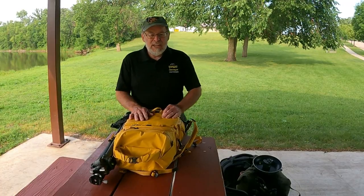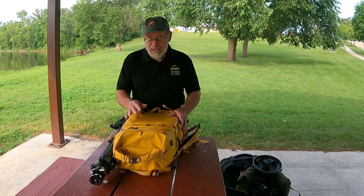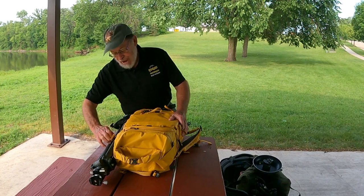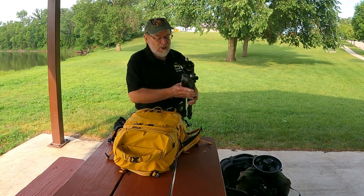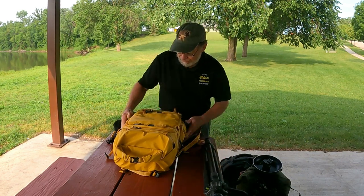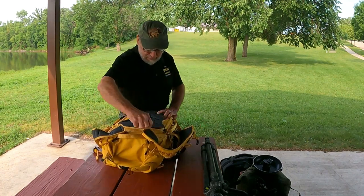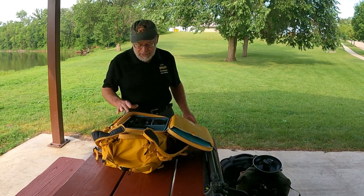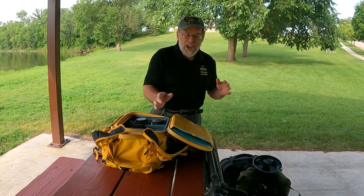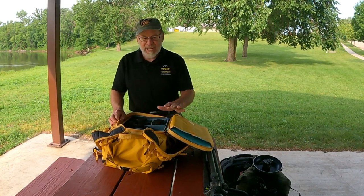My other bag is a Shimoda Action X30 version 2. It's a bit smaller — even though it looks bigger, it holds less equipment. I carry a tripod on the side here, which I use for landscape photography and also for vlogging. It opens from the back side, and you'll notice inside there's not a lot of equipment because there's available space to rearrange things as needed — if I need to add the 100 to 500 or the R6 Mark II, I've got the available space.